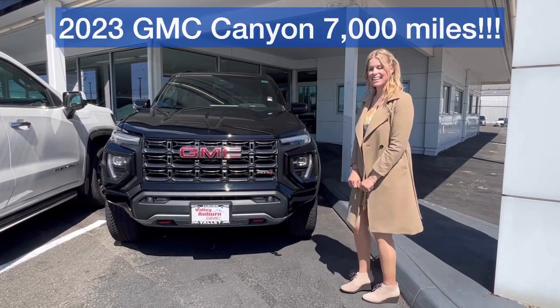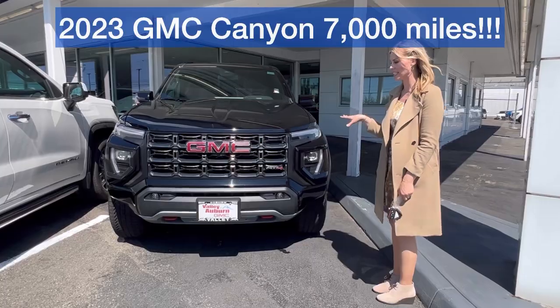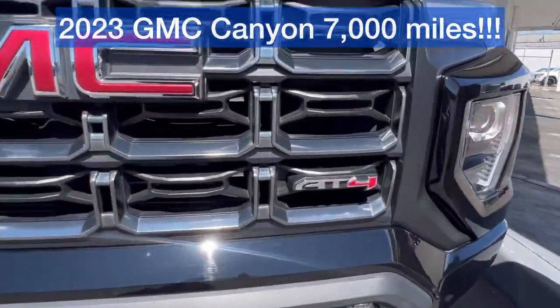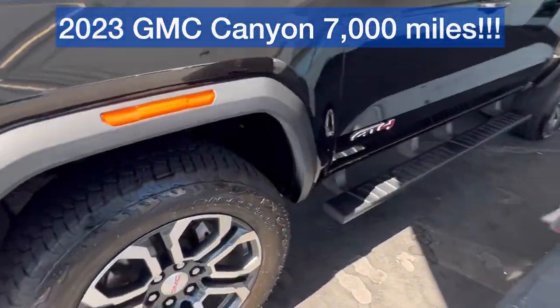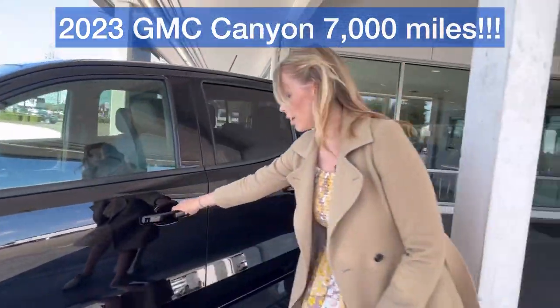Hillary here at Valley GMC in Auburn, and I am so excited that you are interested in this 2023 GMC Canyon AT4 in black. Check out those wheels. You got the assist steps. I love the AT4 look.